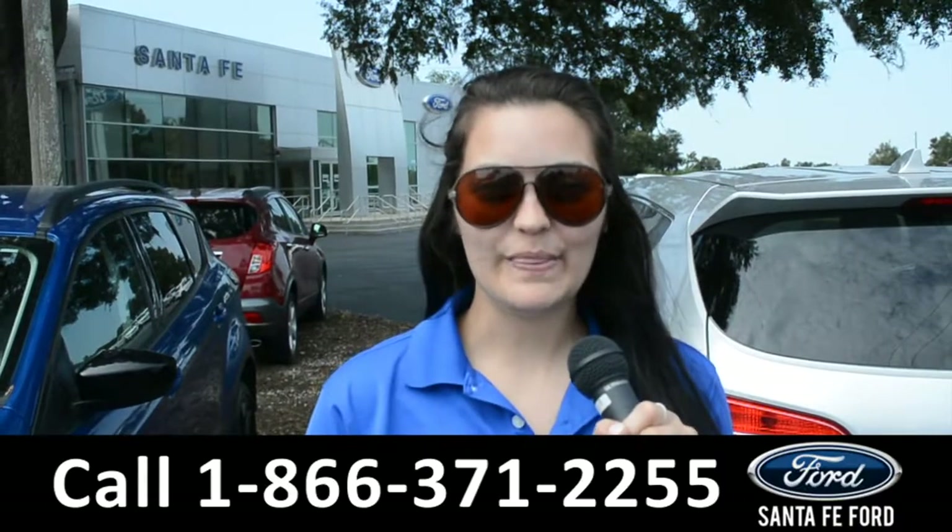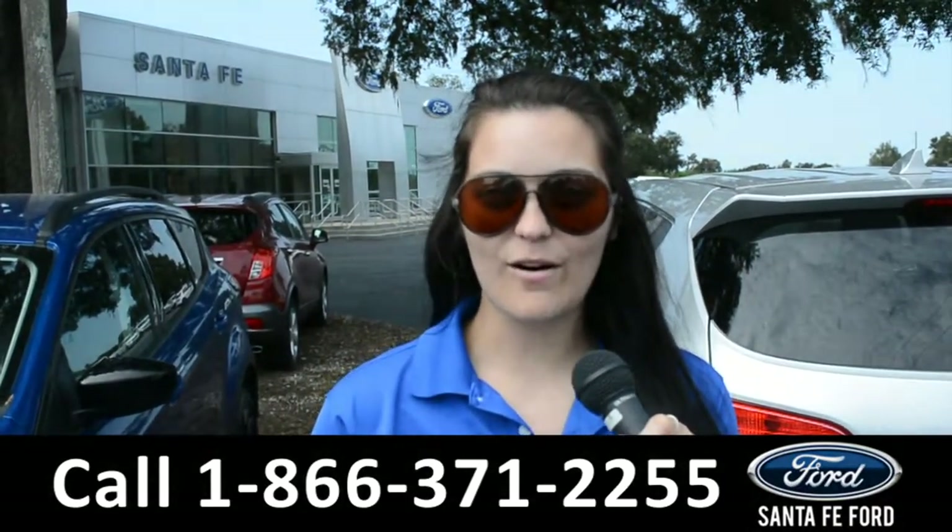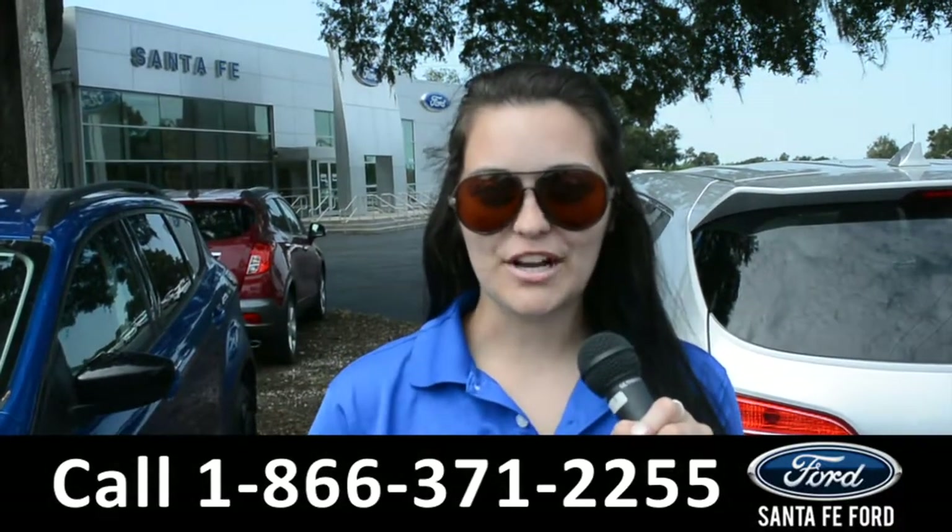For more information on this specific vehicle, remember to visit us online at SantaFeFord.com, or give us a call at the number below. My name's Cheyenne — thanks for watching.